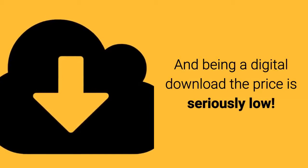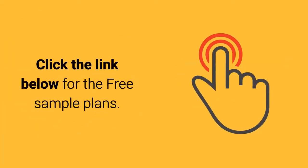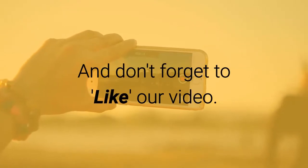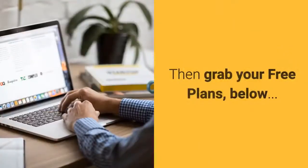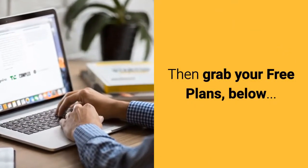And being a digital download, the price is seriously low. Click the link below for those free sample plans, and if you're of a mind to, don't forget to like our video — that would be very much appreciated. Then go grab your free plans via the link below.